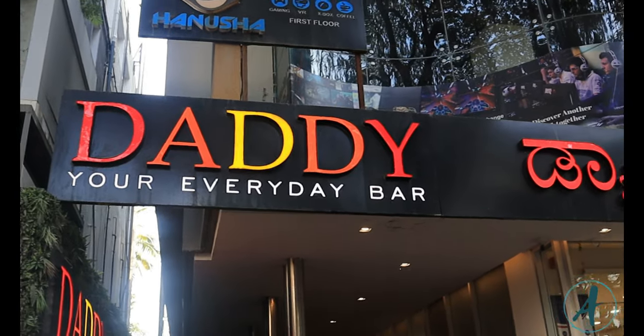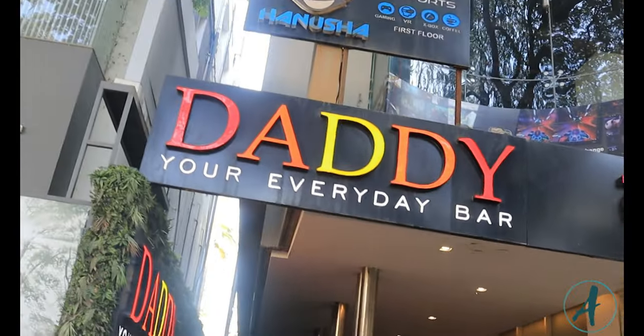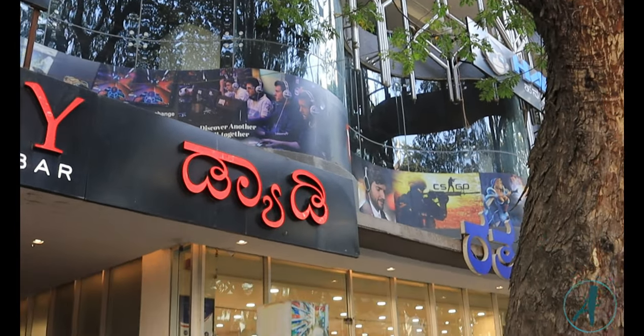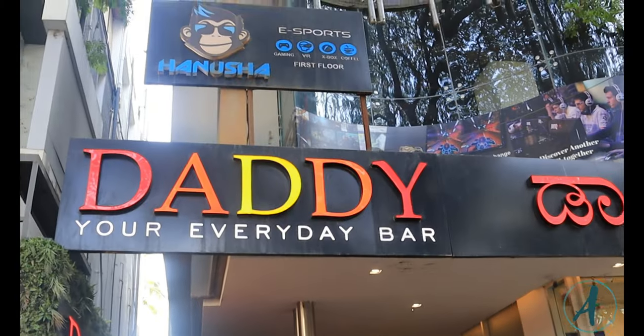So here we are at Daddy — actually, it's just 'Daddy' written here, I'm not sure why people call it Daddy Bangalore. Anyway, the exterior and the environment look really nice. There is a valet service, so if you're coming here with your car, you can be sure it's safe.